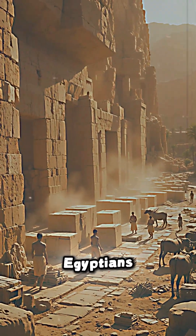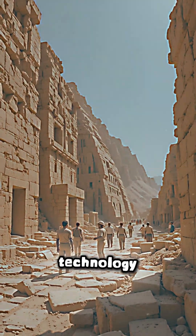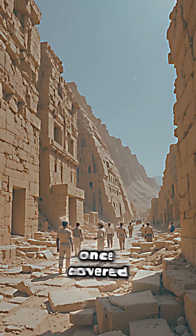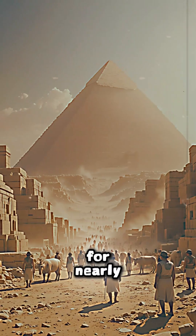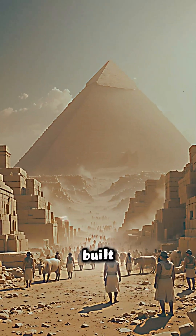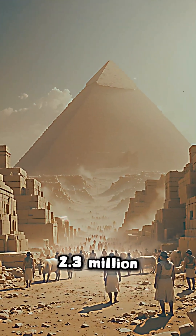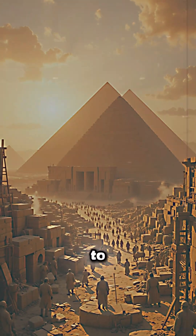But how did the ancient Egyptians build such masterpieces without the tools or technology we have today? The Great Pyramid of Giza, once covered in gleaming white limestone, was the tallest structure in the world for nearly 4,000 years. Built for Pharaoh Khufu around 2,560 BCE, it contains over 2.3 million limestone and granite blocks, each weighing from 2 to 80 tons.